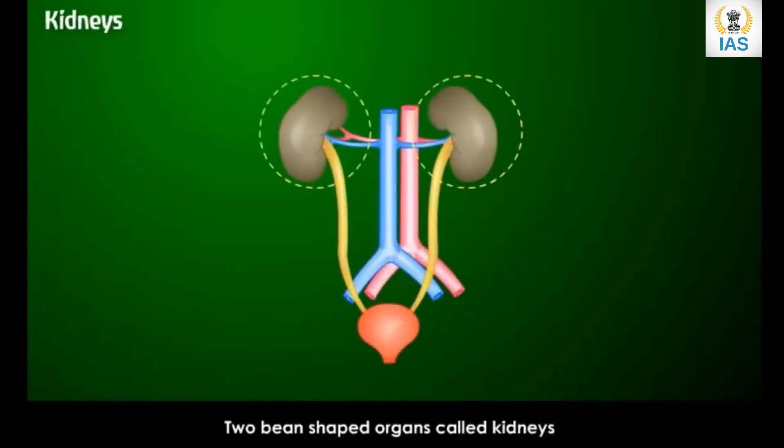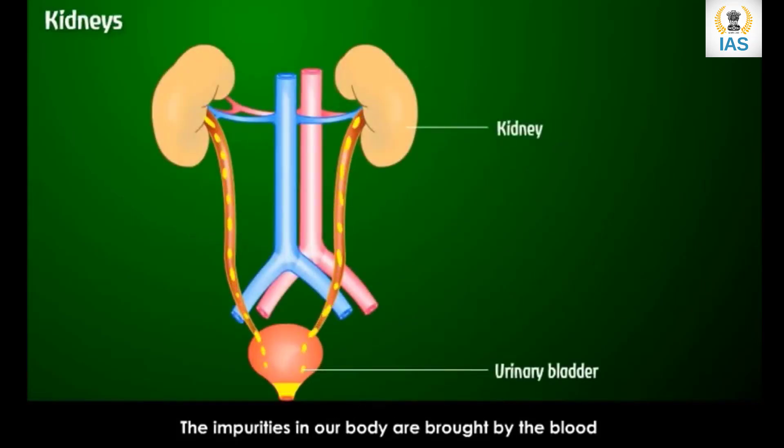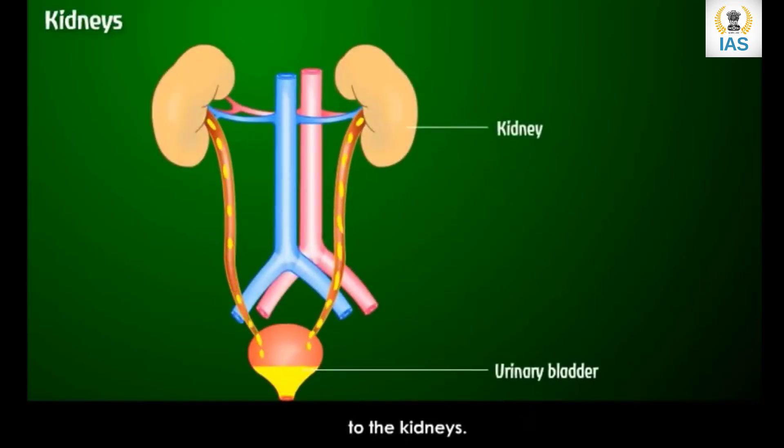Two bean-shaped organs called kidneys are located behind the stomach. The impurities in our body are brought by the blood to the kidneys. The kidneys filter out these impurities, and they are given out in the form of urine.